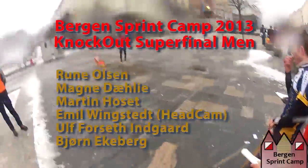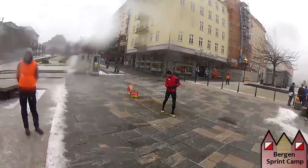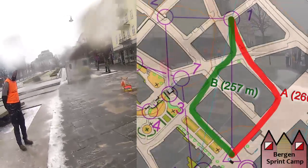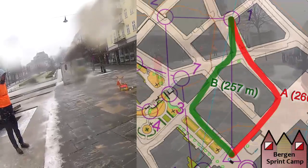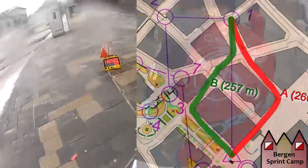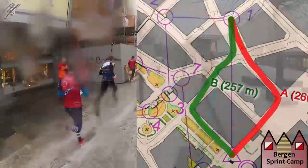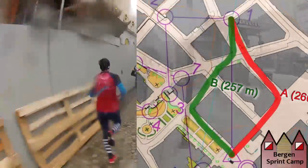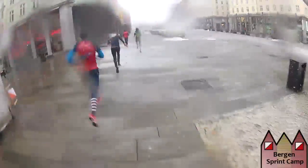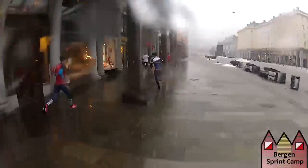We were just ahead of the start, and there are two different options to the first control. The right variant is 260 meters and the left variant is around 255 meters, so it's approximately the same length. All the earlier runners have been running to the right, so this super final heat also chooses the same variant. We have had 40 heats earlier this morning in the finals, and another 40 heats in the semifinals, to qualify to 20 A and B finals.